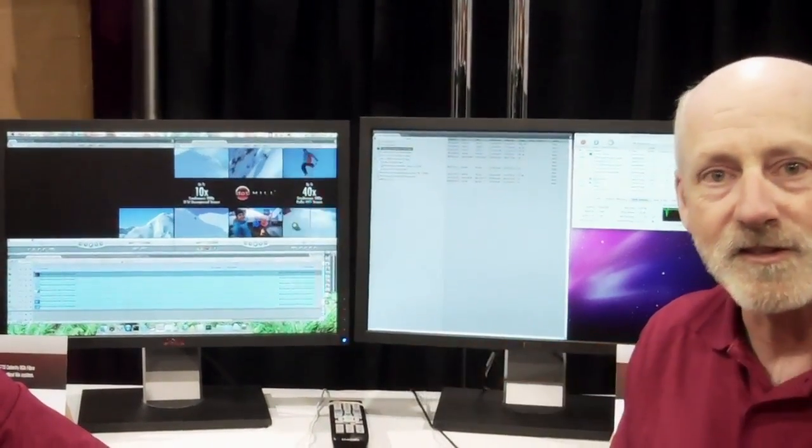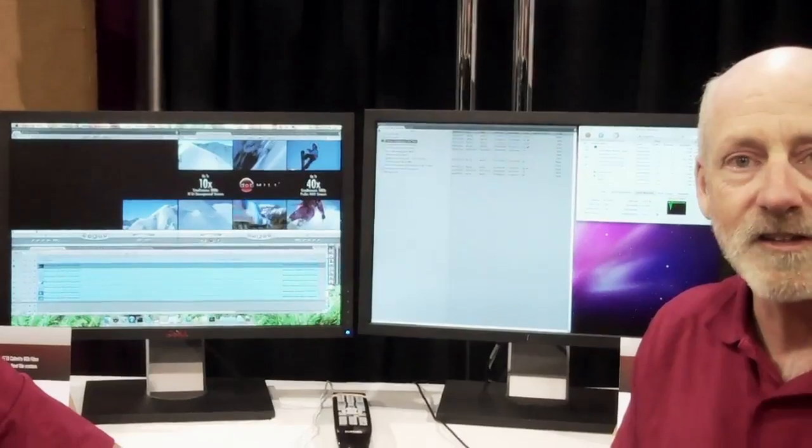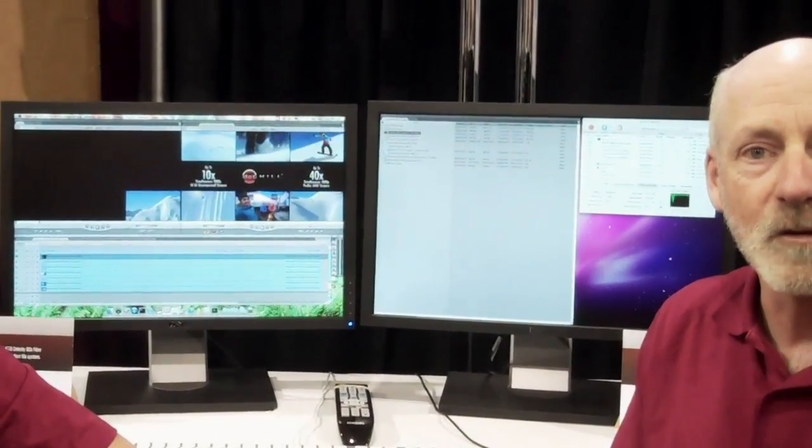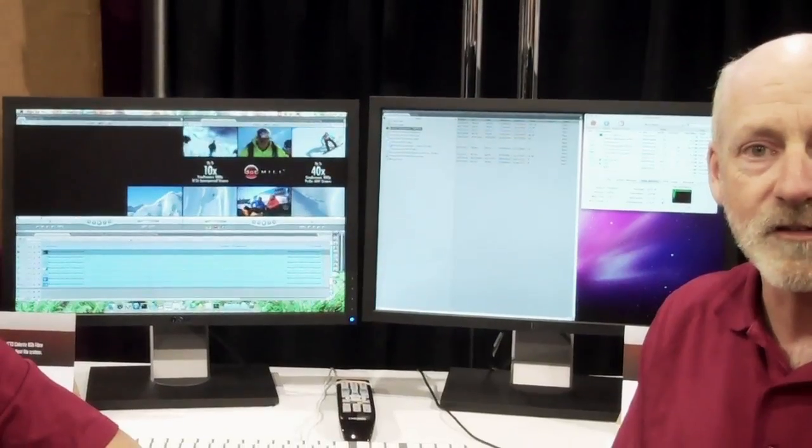Hello, I'm Jim Jones. I'm the director of marketing here at Dothill. I'm at the NAB show this year, 2011 in Las Vegas, and we're in the Dothill booth. We wanted to share a little bit of what we have running in terms of the Dothill storage system.